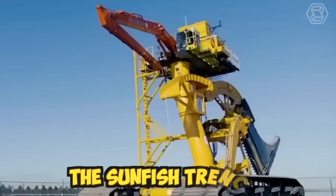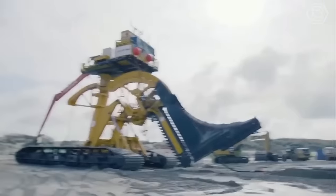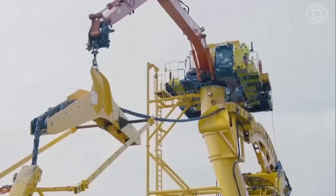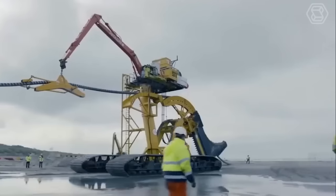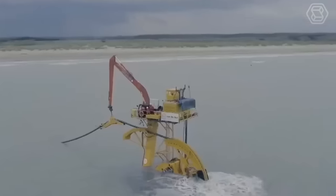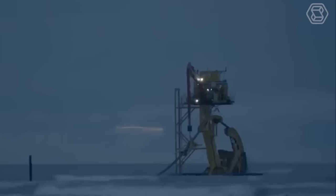The Sunfish Trencher is a highly efficient machine that can dig trenches in various widths and depths. It's designed with a powerful engine that provides ample torque and horsepower, ensuring the machine can handle tough soil and terrain conditions. The trencher blade is adjustable, allowing operators to customize the depth and width of the trench according to their needs.